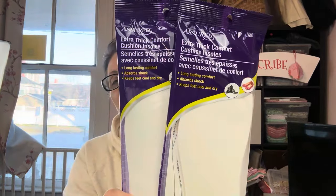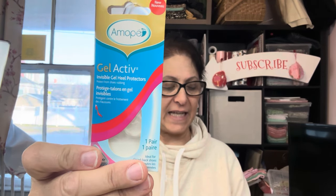I picked up these extra thick comfort zones — I really need some. You have to cut these down to the size of your shoe. I picked up two pair, one for me and one for my wonderful husband to help make sure he's got comfortable shoes — he has to wear boots a lot and when he gets a new pair they hurt his feet. I also found these gel active invisible gel heel protectors — you can wear these in high heels or anything with heels. I usually stay away from high heels. If you have suggestions about really comfortable decent-looking shoes, please leave them in the comments!